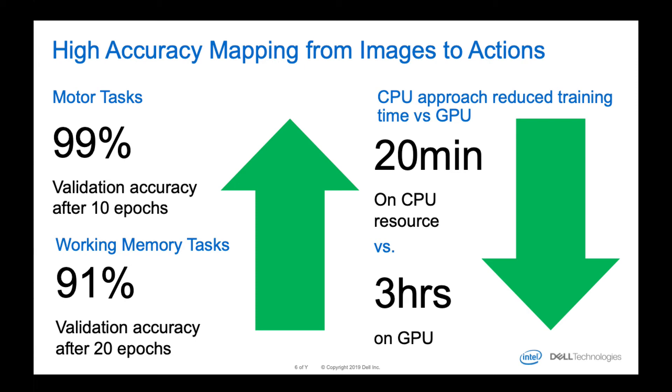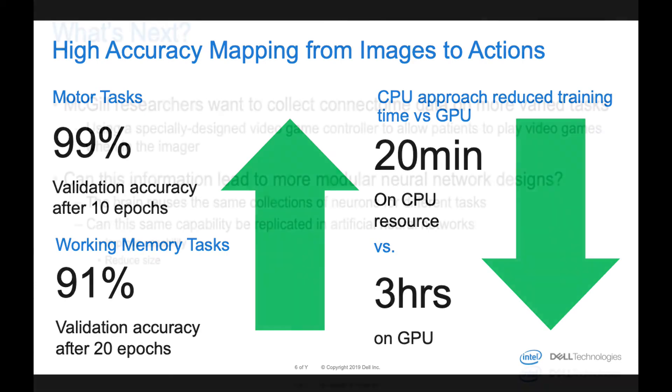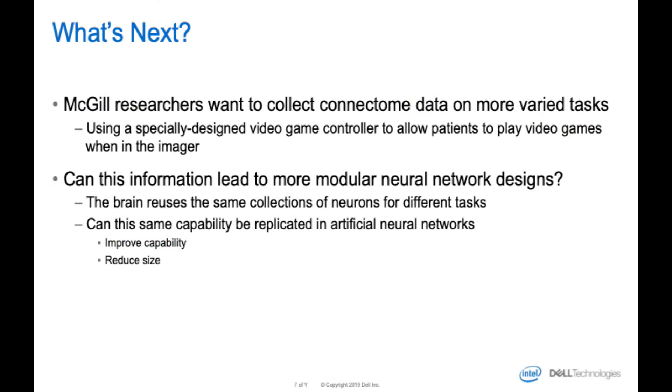Were there any 'aha' moments — for instance, are all brains the same, do they have the same locality for tasks? I'm not a neuroscientist so I'm not really sure what the results were in terms of interesting biological insights. But I do know that every successful AI project begets two more AI projects, so the team at McGill is ready to move on to the next step — collecting more data on different tasks.